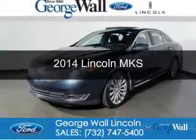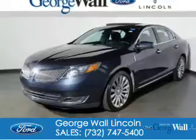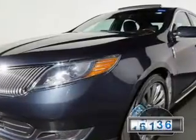This is a certified pre-owned 2014 Lincoln MKS. It's powered by all-wheel drive, a 3.7 liter six-cylinder engine, and a six-speed automatic transmission. With fewer than 20,000 miles, this vehicle has a long road ahead.